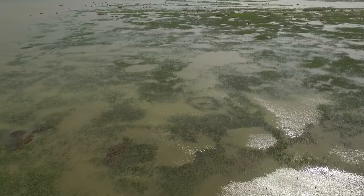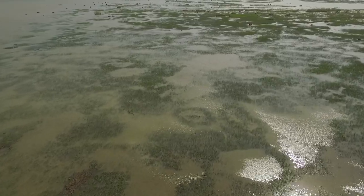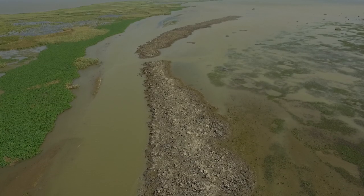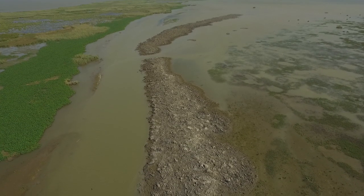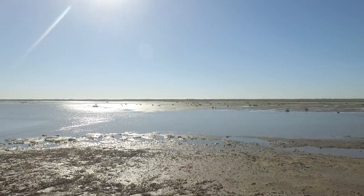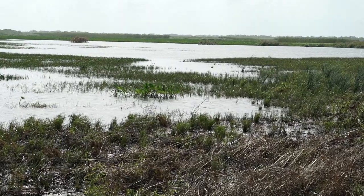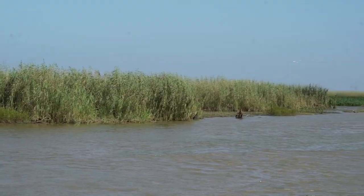Today we're at our Bay Denise Nauka project. DU was able to secure some funding to come out here and do some crevasse work. This particular area is a crevasse that we cut from the main river channel out into Bay Denise to try to get more fresh water and sediment flowing out into the area to enhance wetlands, build wetlands, and expand wetlands out.